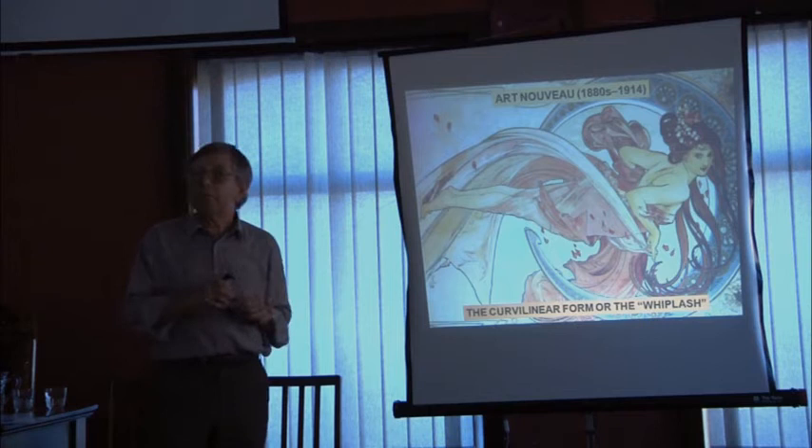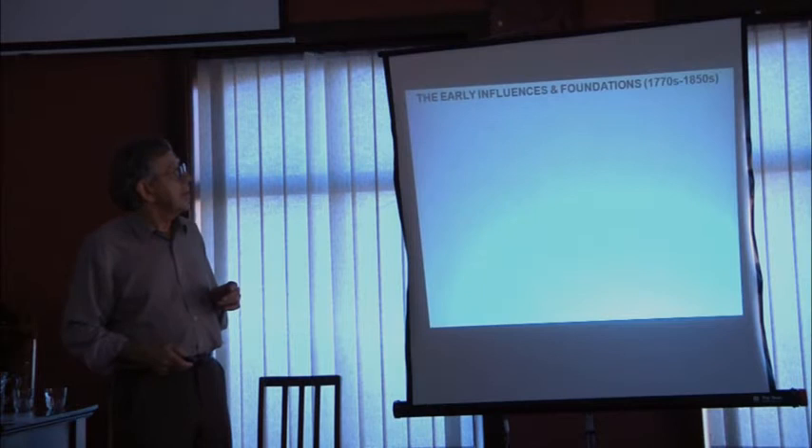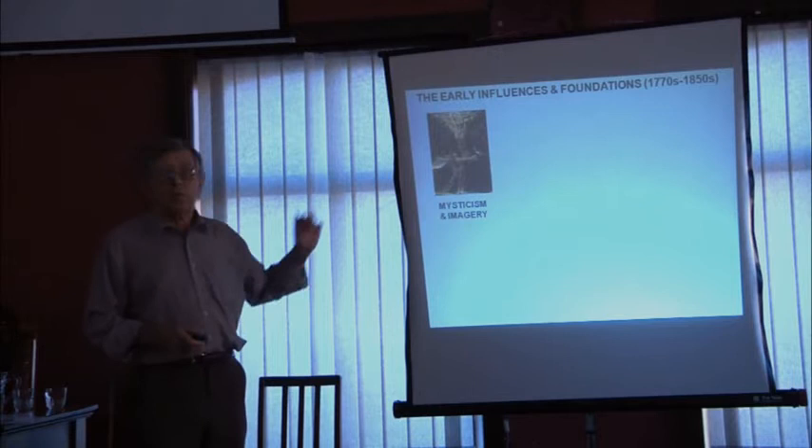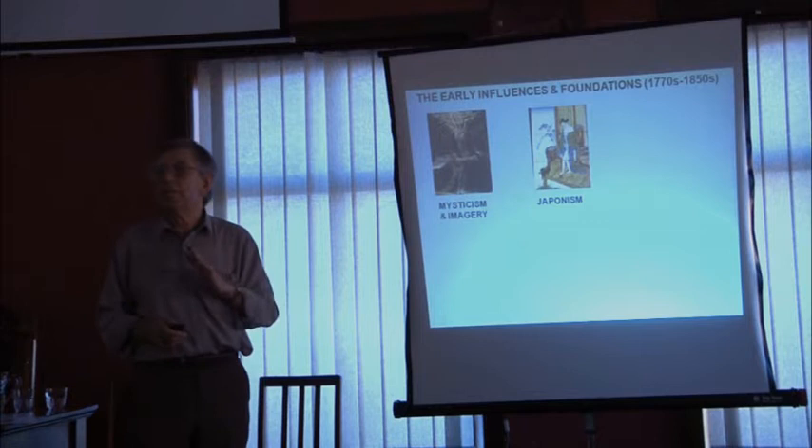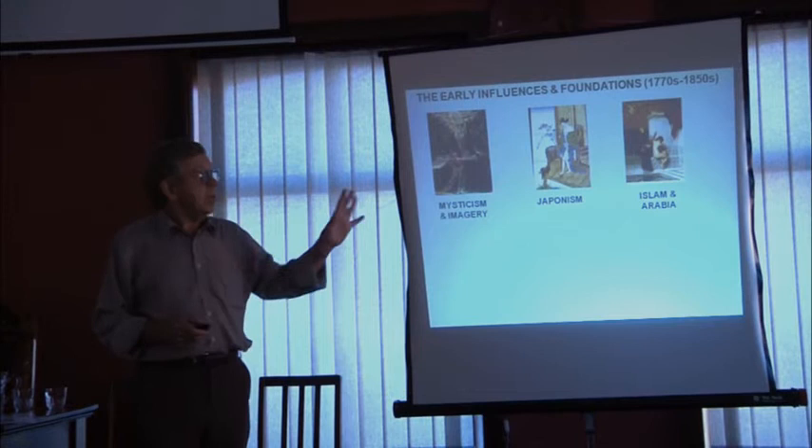So let me just take you through what we're going to look at. The first thing we'll look at is the foundations, and we'll start off with William Blake and Fuseli and mysticism. Then the influence of Japan and how Japan influenced Western artists in the 1850s, 60s and 70s — and indeed Arabia. All these were fundamental influences on Art Nouveau.